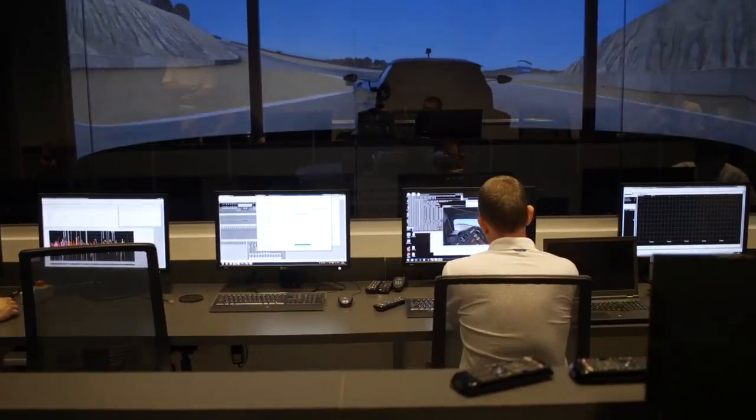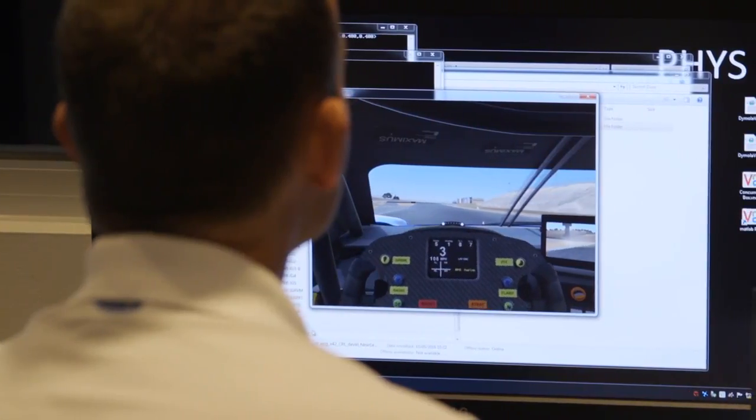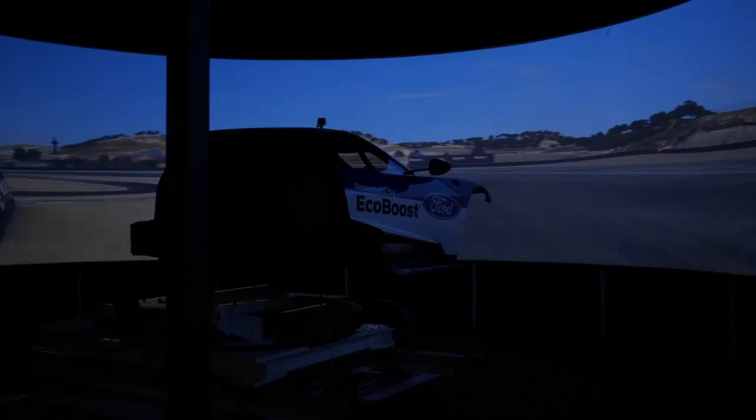We're able to use the simulator to do driver training for some of the tracks that we don't get to very often, like Le Mans. It's as real as you can get sitting in a room like this.